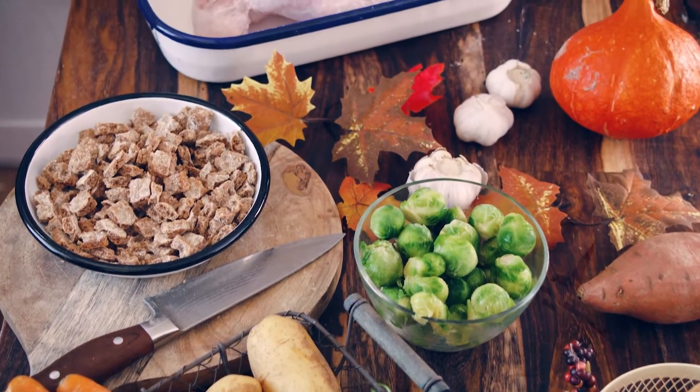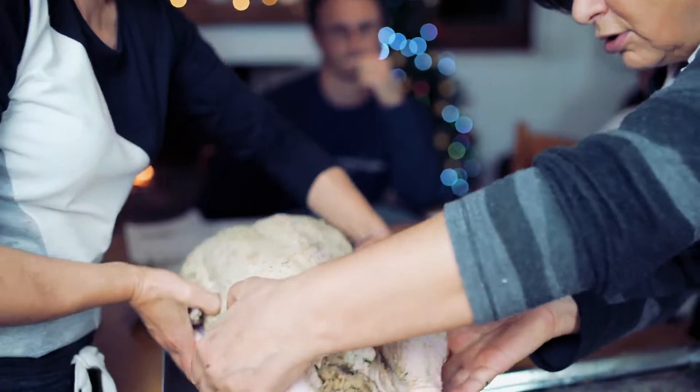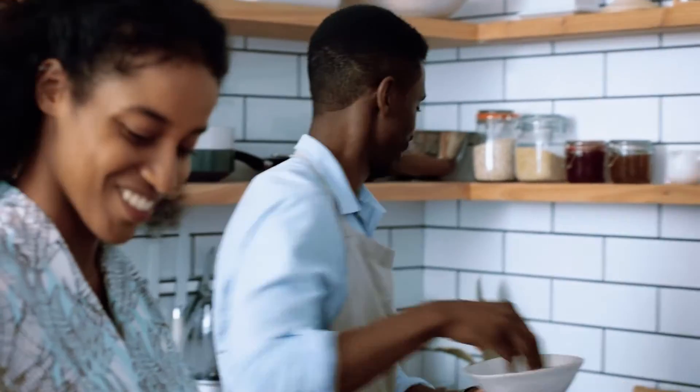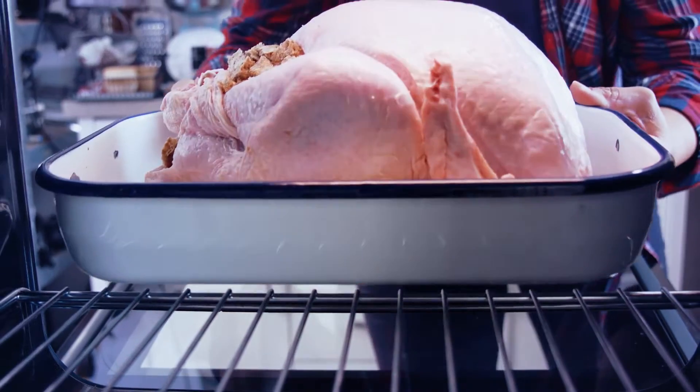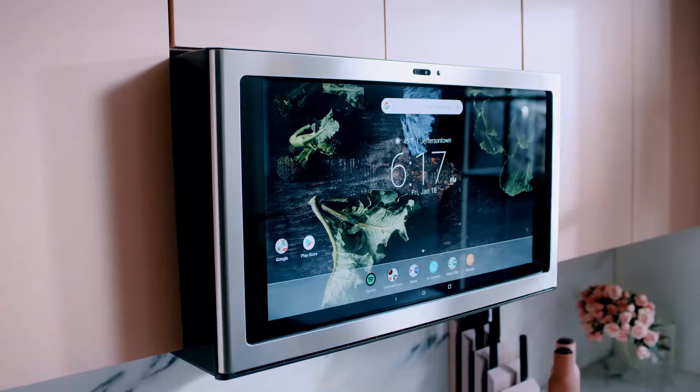Cooking a holiday meal is always a challenge, more so when the entree is a turkey. It's large, it's got light and dark meat areas that cook at different rates, most cooks only do it once or twice a year, and all eyes are on the bird. We're helping put holiday cooking on autopilot for every chef. Here's how.